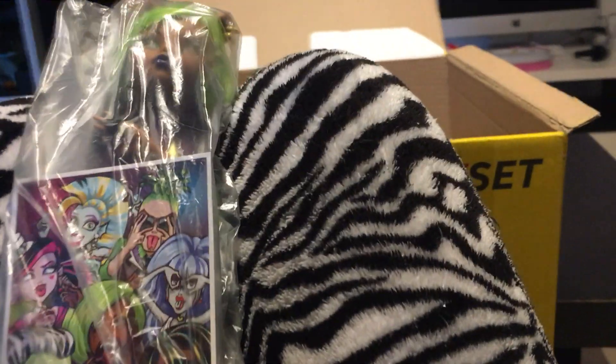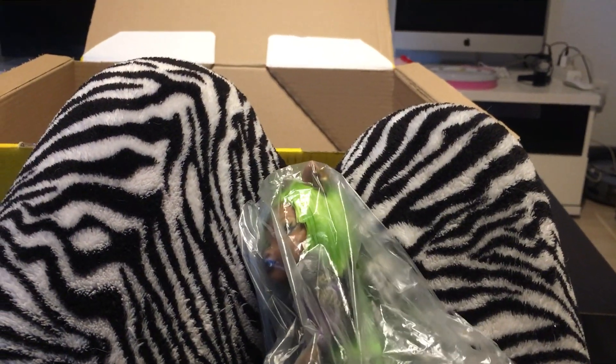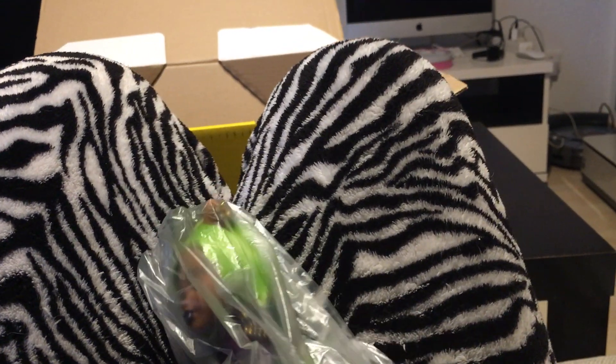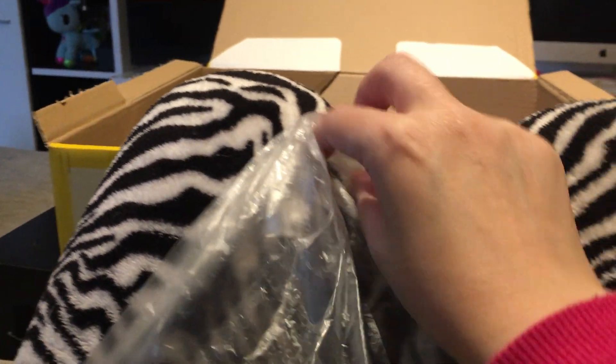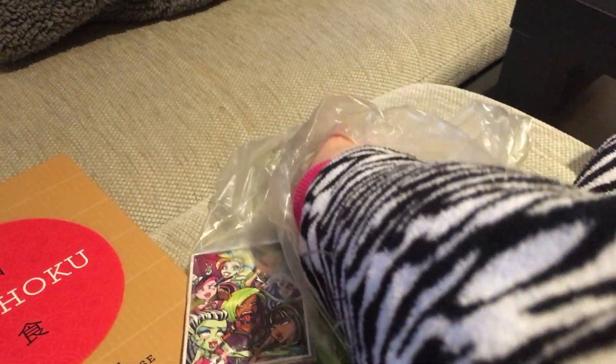The first one is — well, this is hard with one hand. She packed it very well. I'm sorry for this terrible quality.